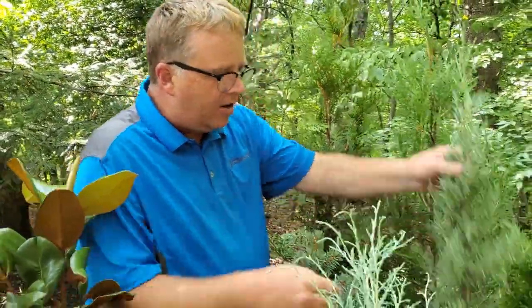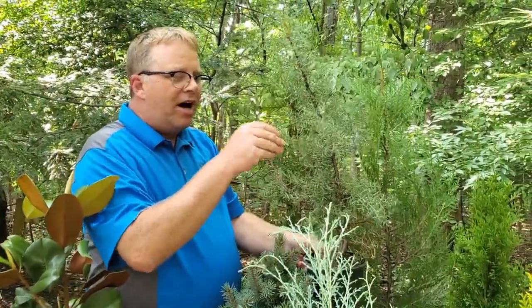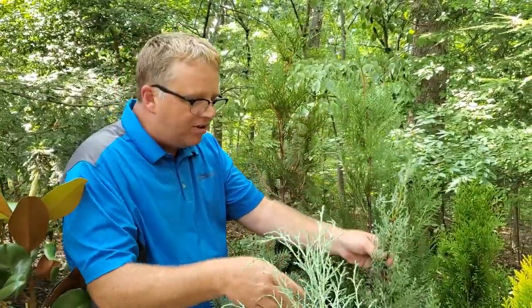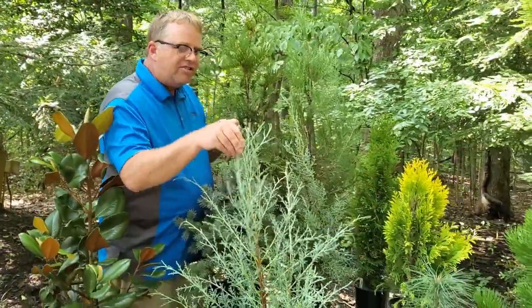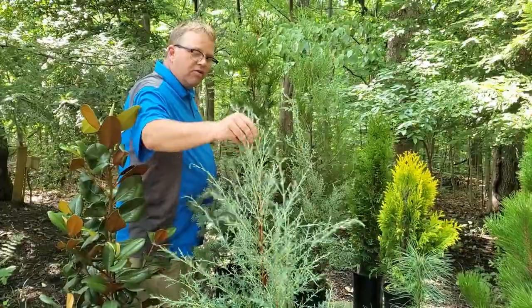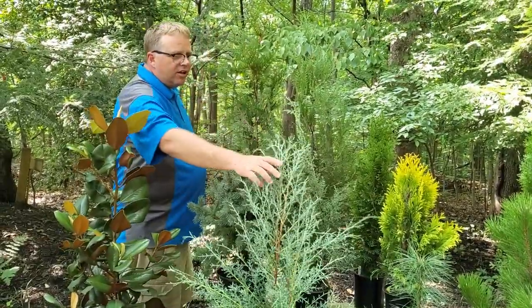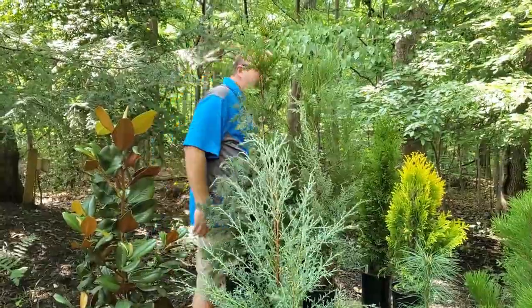Here we have Carolina Sapphire Cypress. I love this plant — I have this planted at my house and I think I purposely brush up against it when I mow the grass. Both this one and Arizona Blue have this smell like citrus. It's a citrusy smell when you crush the foliage a little bit. It's really great if you plant this near your patio — you can just crush it and smell it.